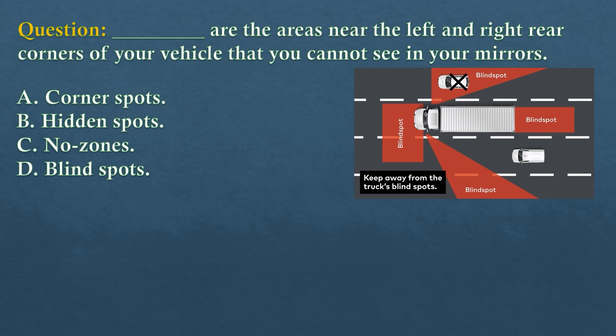Question. Dash — the areas near the left and right rear corners of your vehicle that you cannot see in your mirrors. Option A: Corner spots. Option B: Hidden spots. Option C: No zones. Option D: Blind spots.